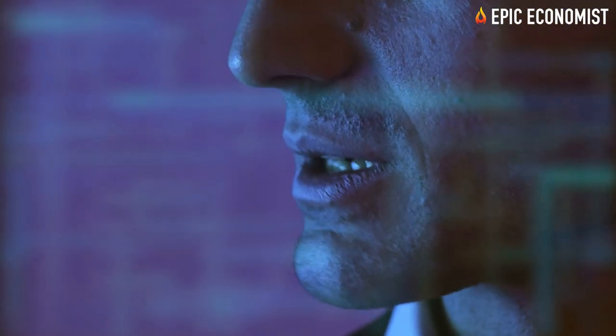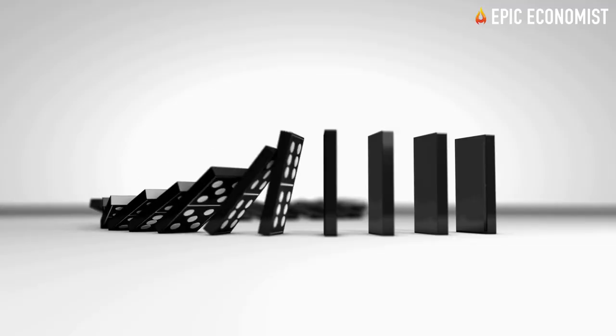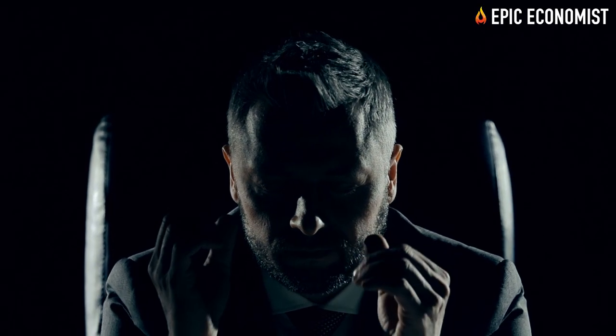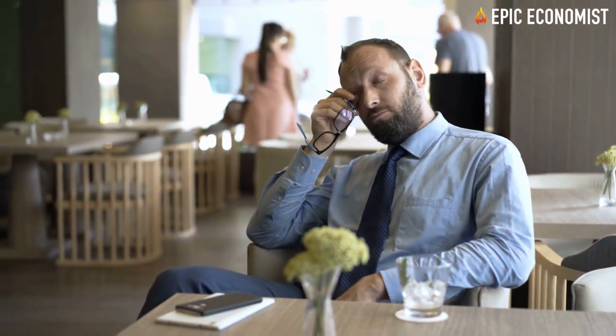This time, as the economy slumps, the price of everything skyrockets. Experts are warning that the worst is yet to come for the supply chain crisis. So buckle up and get ready for a bumpy ride.